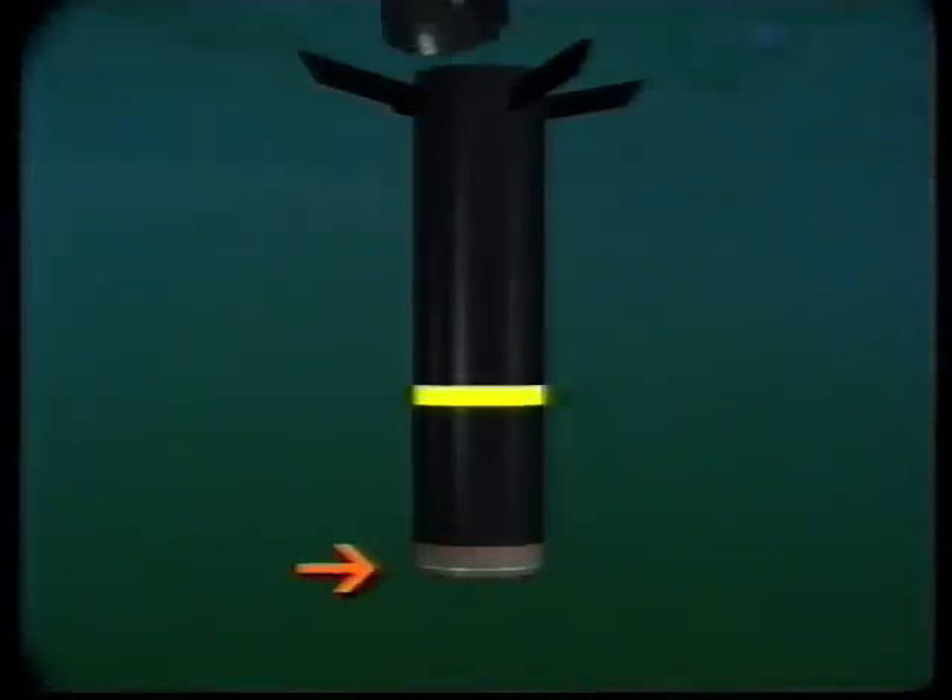This latching mechanism is surprisingly simple and therefore very reliable. When a grenade strikes the water, its nose cap is lost and a sharp latching ring with damper is exposed. The centre of gravity is close to the latching ring, so when the grenade strikes the submarine hull, it'll tip. If the submarine is moving, the latching ring rotates so that the grenade moves a short distance relative to the hull until it's perpendicular to it.